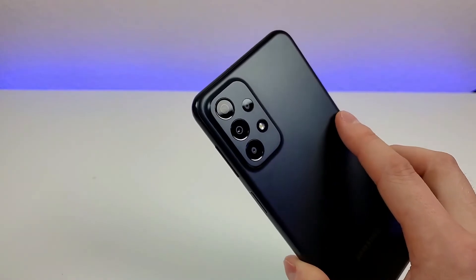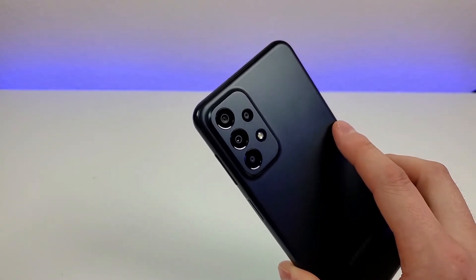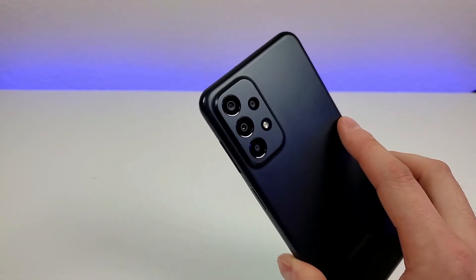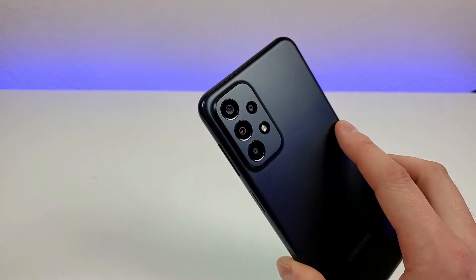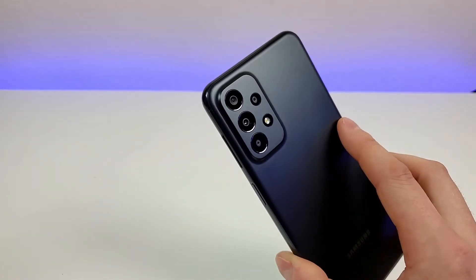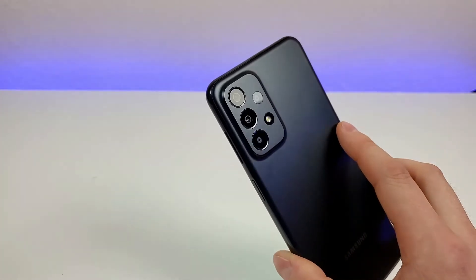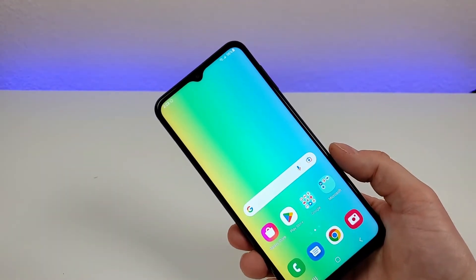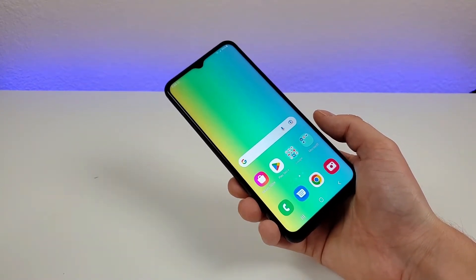On the back of the device, we have a quad camera setup with a 50 megapixel main camera, a 5 megapixel ultra-wide-angle camera that can capture images at up to 123 degrees, a 2 megapixel depth sensing camera, and a 2 megapixel macro camera for close-up images. This phone does support portrait mode for both the rear and front-facing cameras, so if you're a big fan of that feature, you are getting that here.